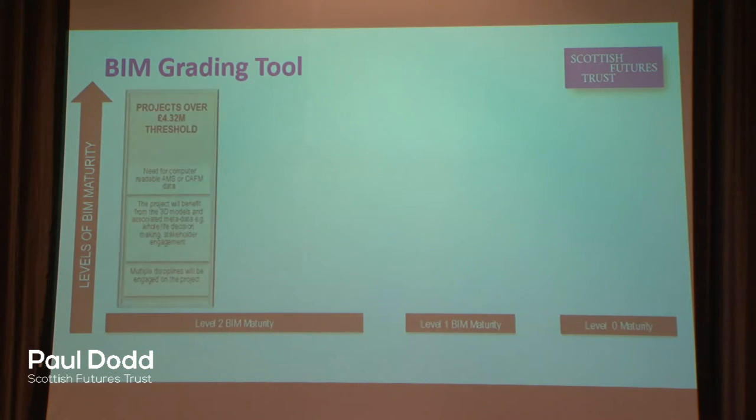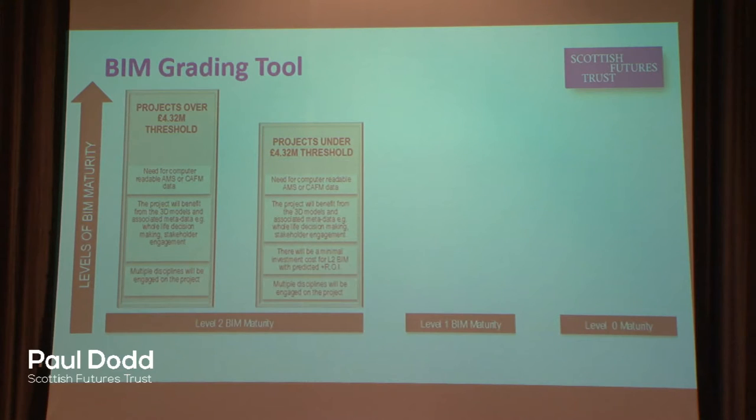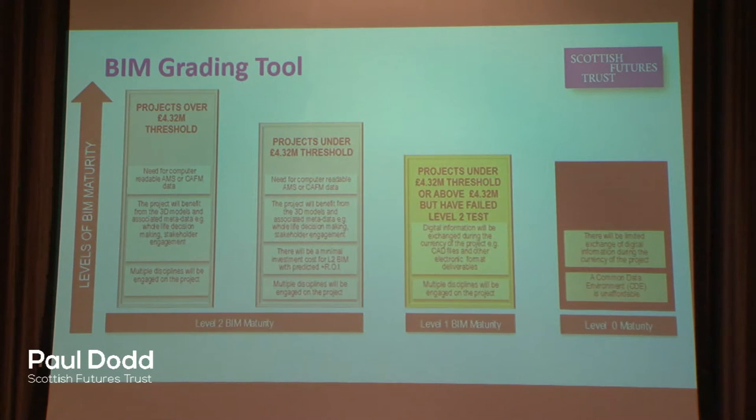Just to give you a bit of understanding around the grading tool — it's a stepped approach that sits behind an online portal and we're currently in consultation. The key principles of the grading tool are that projects above £4.3 million, the OJEU threshold, would lean towards BIM Level 2, but only if supported by other key building blocks — multi-disciplinary design teams and the use and need for asset information in the operational phase. So it is an informed questionnaire, and we are refining it through consultation.